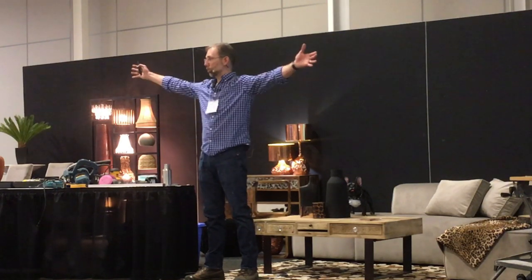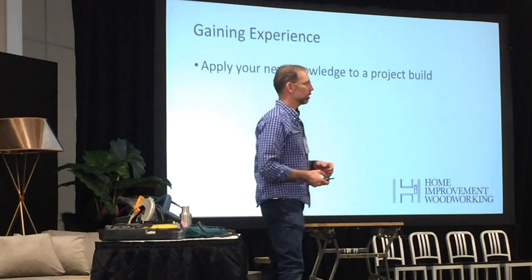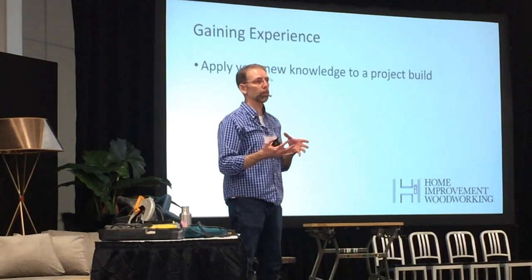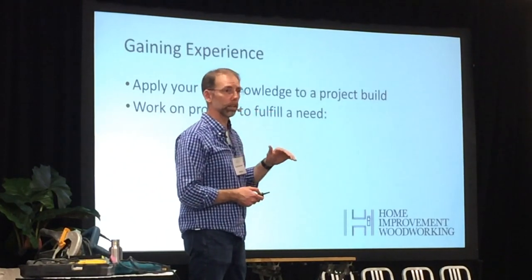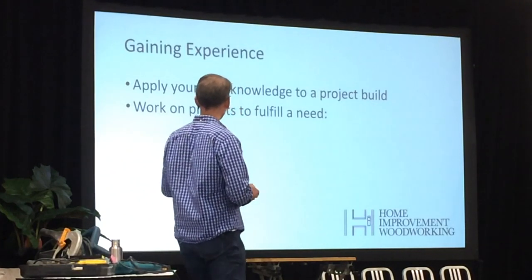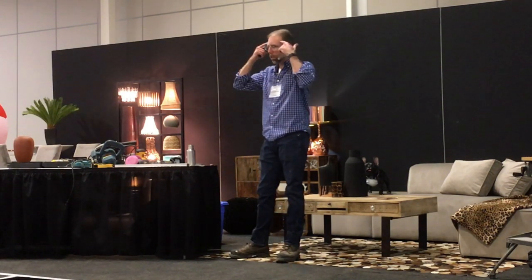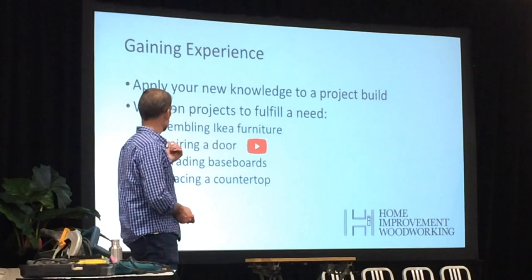Be patient — I can't stress this enough. Don't go out and try a huge project when you've never done anything before. Start small. Every project you do you're going to learn and grow. Gaining experience is about applying that knowledge. Every time you build you'll learn something — you might make a mistake. Look at projects that fulfill a need around your home. It could be assembling Ikea furniture, repairing a door, upgrading baseboards, or replacing countertops.